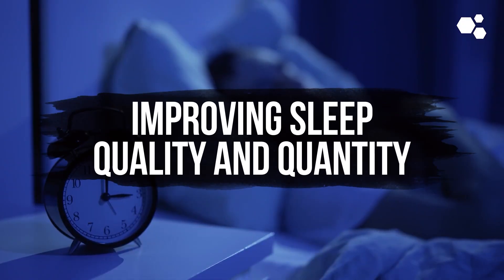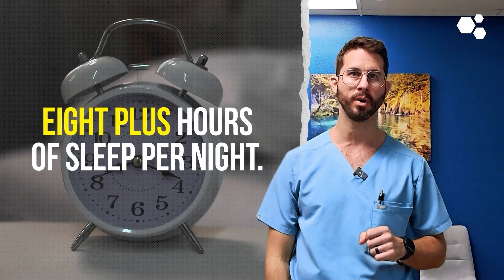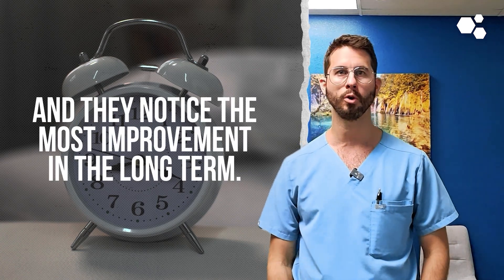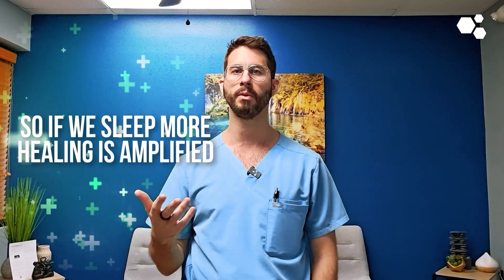The next one is often the most challenging adjustment, but often reaps the most benefits, and that is improving sleep quality and quantity. We have found that our patients who consistently get eight or more hours of sleep per night — yes, eight plus — have the fastest recoveries from their procedure, and they notice the most improvements in the long-term. It makes sense, right? We heal when we sleep, so if we sleep more, healing is amplified.